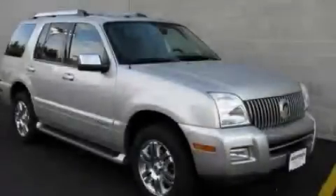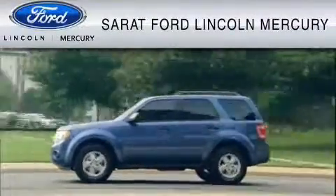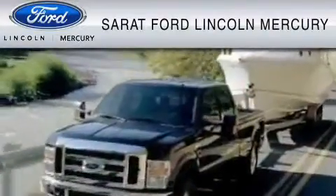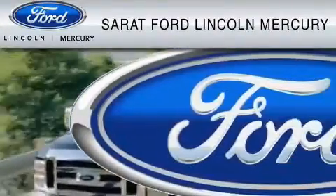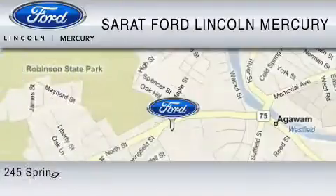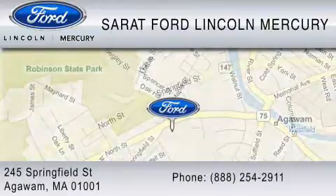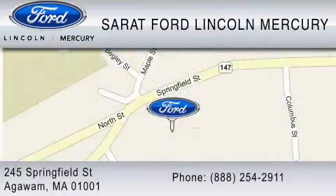Contact us today to arrange your test drive. Serrett Ford Lincoln Mercury has been located at the same location since 1929. We are dedicated to doing everything possible to ensure that the experience you have selecting your vehicle is as pleasant as possible. You can contact us at 888-254-2911. Find us now at 245 Springfield Street in Agawam. Thank you for watching!